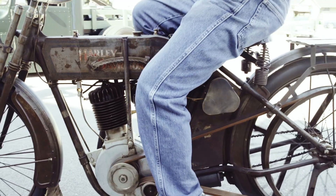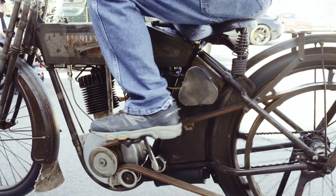It's still the old style with the belt drive. This motorcycle originated in Elkhart Lake, brand new in 1912 on a farm, which is now part of the Road America Racetrack area.